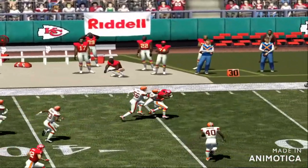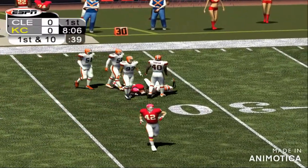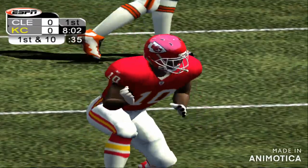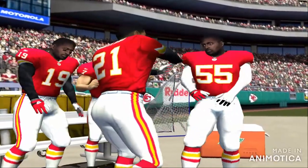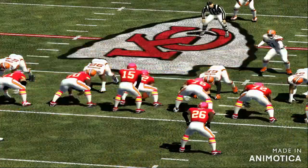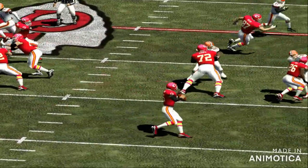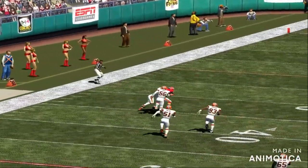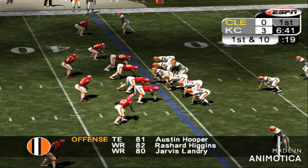Third down with a split backfield. Number 15 throws a bullet way down the left sideline, and they convert on third down. Number 15 hits his target in a big way. That ball had the zip and accuracy of a ballistic missile. Fantastic — what an arm.